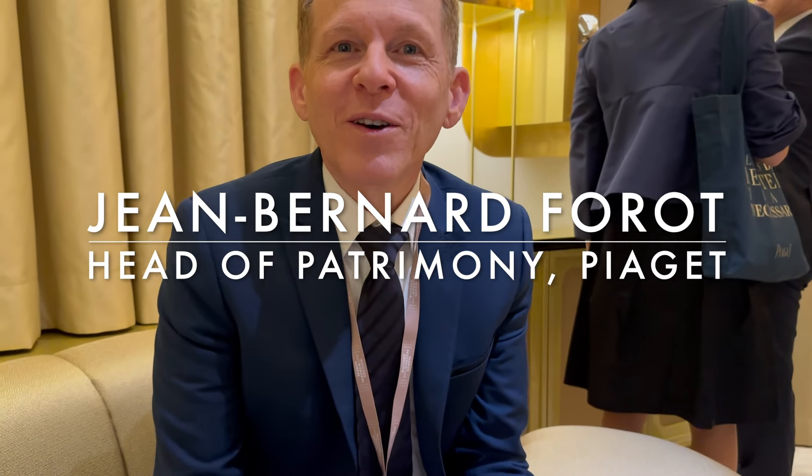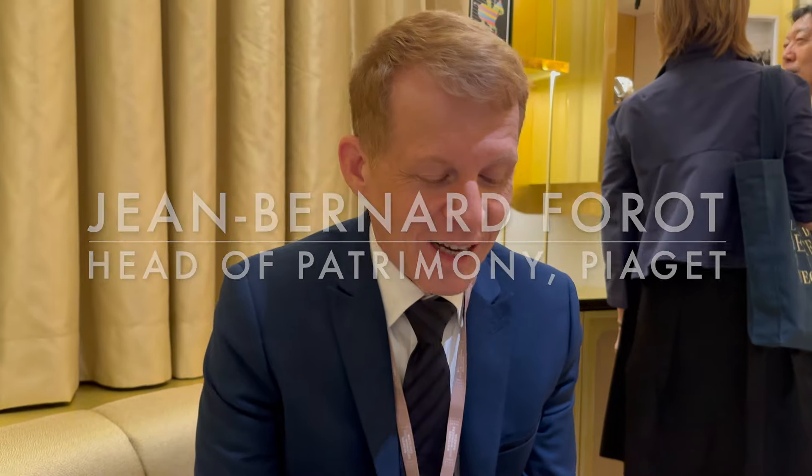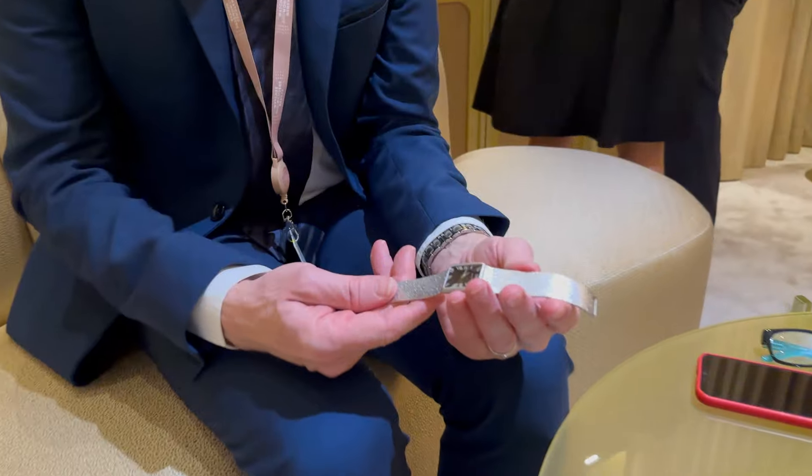Hello, I'm Jean-Gardin Pauveau. I'm head of patrimony at Piaget. I'm taking care of the heritage of the Maison and I'm very happy to discover your watch.